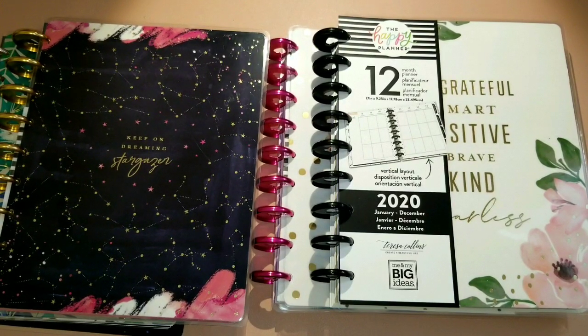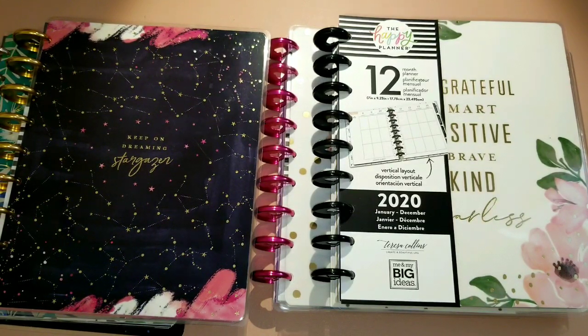Hey everyone, it's Ri with Cute Many Things, back in the craft room with my 2020 planner setup. It's going to be a few-part series video because there's so much to do. You're probably wondering why there are so many planners — I picked out so many planners for 2020, and I did a lot of thought about how I'm going to use them and how I'm using my planner now.